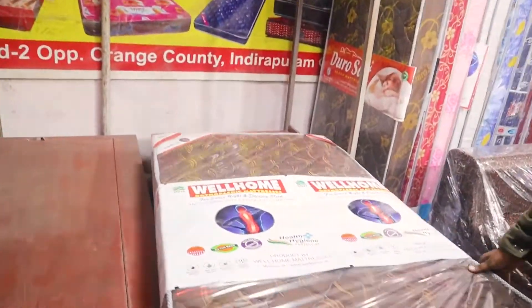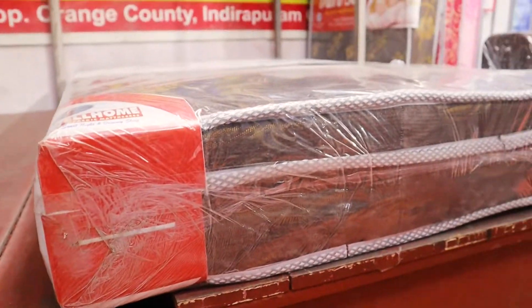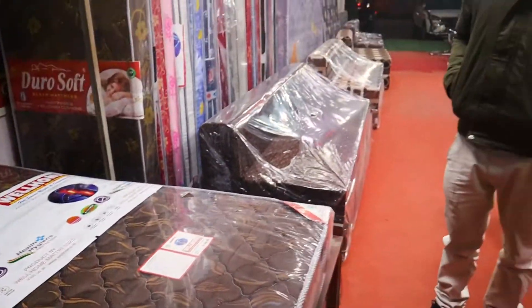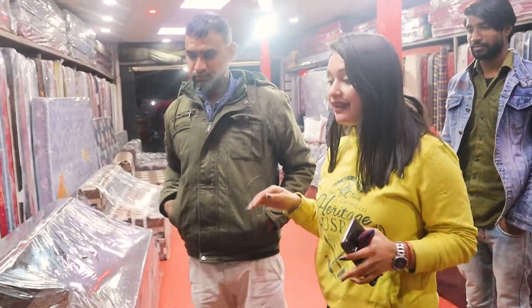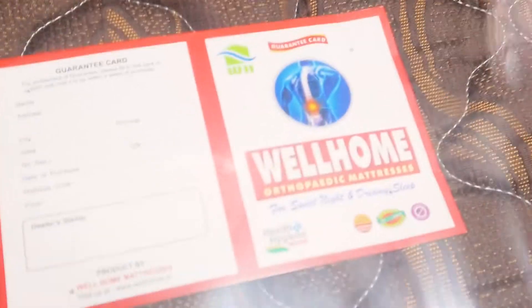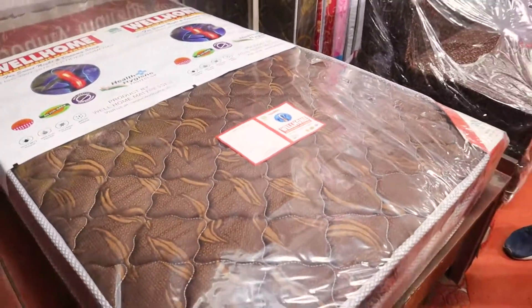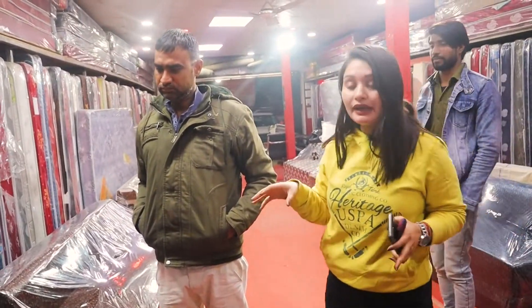So they take a sofa-come-bed — they are 6 inches. My brother has noticed that this is a Wellhome brand, which is a springy type of mattress that is very soft and comfortable. It is a good option for you.